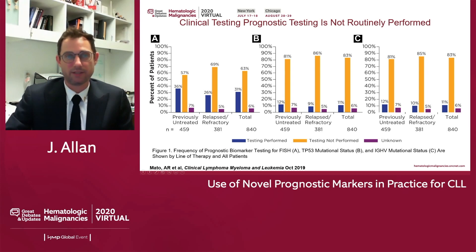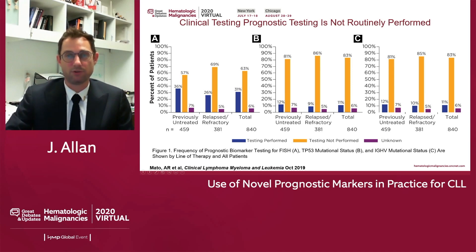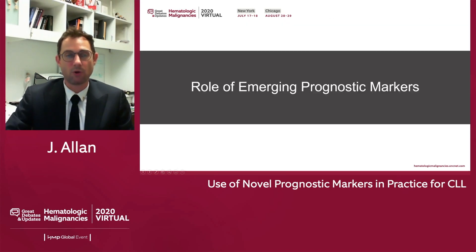It's important to note that clinical testing is not routinely performed for most patients. Anthony Maddow and colleagues looked at a registry of community practices across the United States and found that in previously untreated patients, 57% did not have FISH analysis, 81% did not have P53 mutational testing, and 81% did not have IGHV mutational testing. We are vastly under-testing our patients. A third of patients known to be P53 disrupted were receiving chemoimmunotherapy with FCR-BR, potentially not getting better treatment with a BTKI.